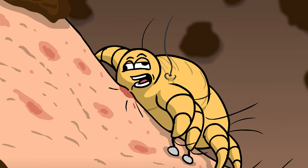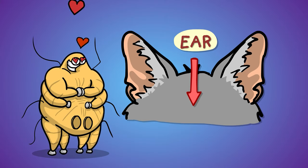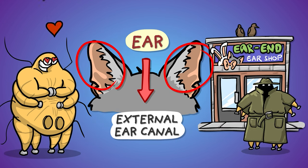Yummy ear! Ear mites just love the ear. It's the external ear canal they enjoy hanging out in the most, but they're often seen visiting quality ear fetish shops.